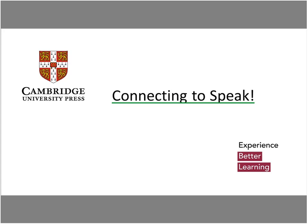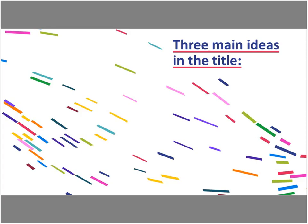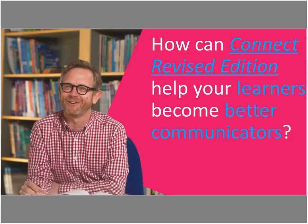The title of the presentation is 'Connecting to Speak' and the subtitle is 'How can Connect Revised Edition help your learners become better communicators?' In this title we have three main ideas: learners, better communicators, and Connect Revised Edition. But before we start talking about learners, let's talk about the four skills.